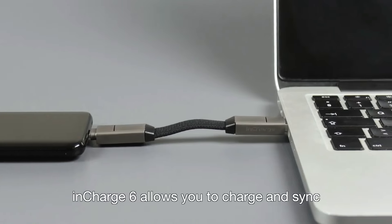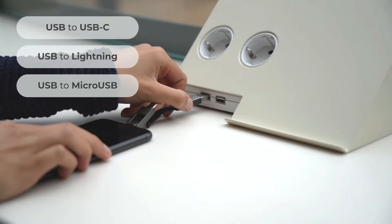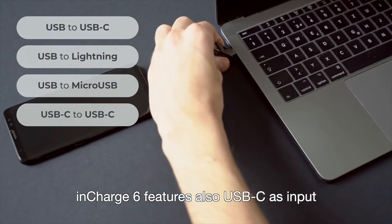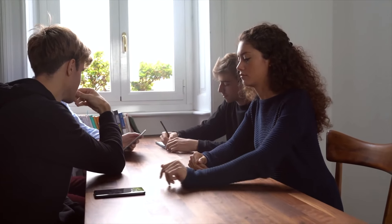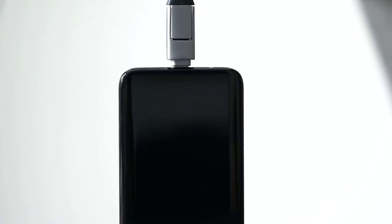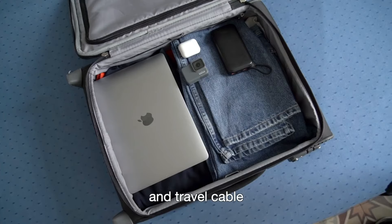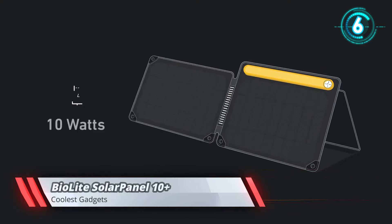InCharge 6. InCharge 6 allows you to charge and sync USB-C, Apple, and Micro USB devices from many USB ports. Since many laptops and power banks are moving to USB-C ports, InCharge 6 also features USB-C as input. InCharge 6 even supports power transfer from one phone to another, to wireless earbuds, or any other device. With five feet of mobility, it's the perfect domestic and travel cable. They've experimented with countless materials to make InCharge 6 the most durable key ring cable ever.